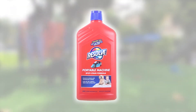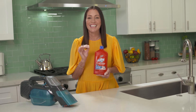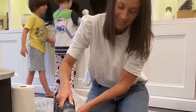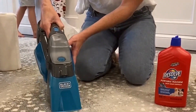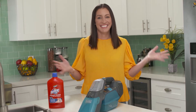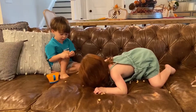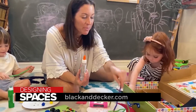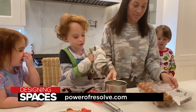Resolve portable machine formula also neutralizes pet odors, which is important for discouraging pets from re-soiling. It has a light clean scent. With the combined power of the scrub brush and Resolve portable machine formula, stains don't stand a chance. For more information, visit BlackandDecker.com or PowerofResolve.com.